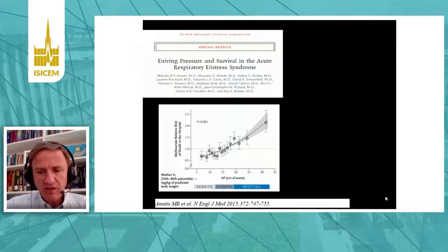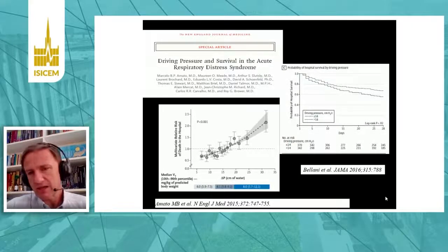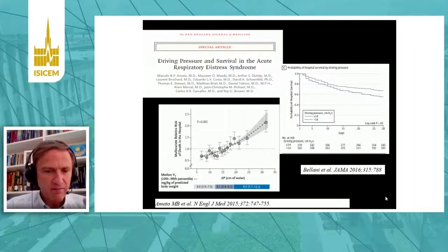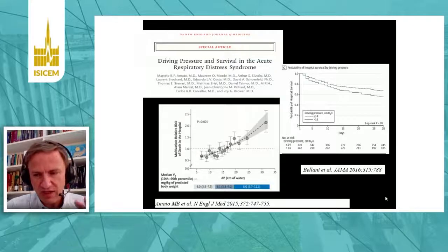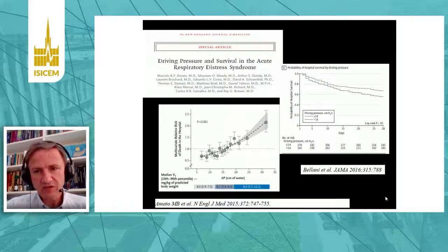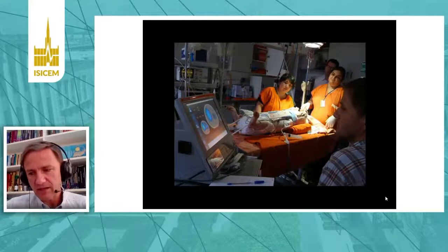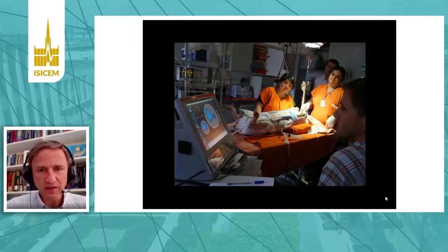The concept of driving pressure was launched a few years ago in a key paper and has been repeatedly confirmed in many recent publications and big prospective data collections, showing that driving pressure — from all ventilatory parameters — is the best predictor of survival. Experimentally, this link between driving pressure and ventilator-induced lung injury is very strong.